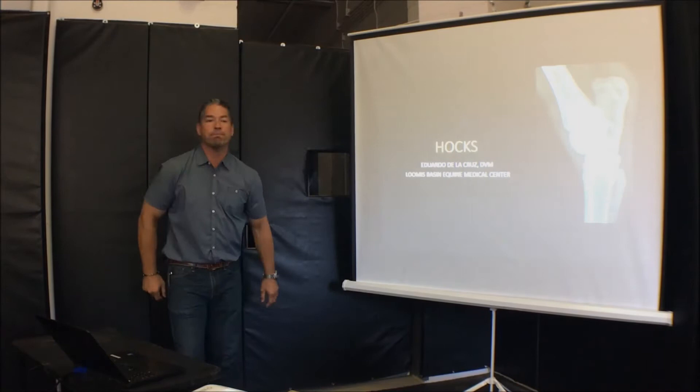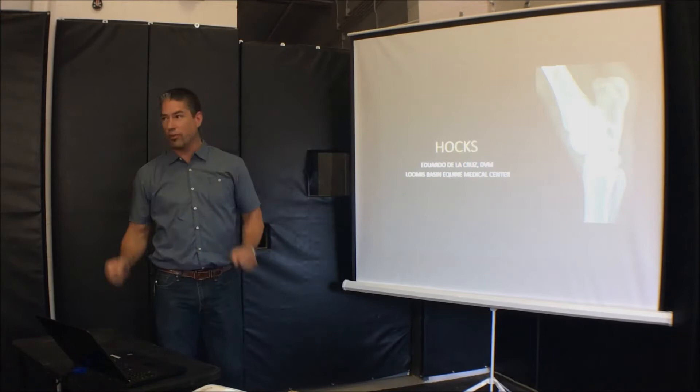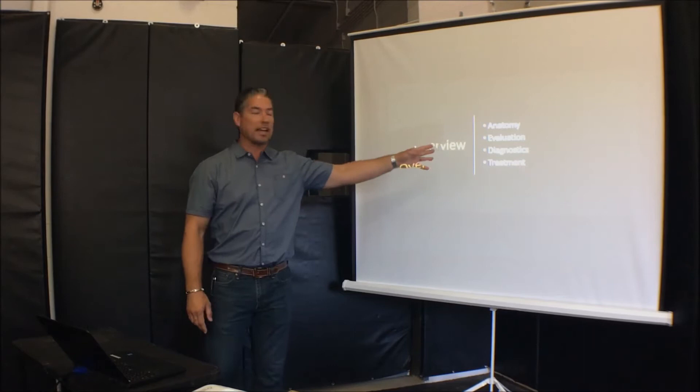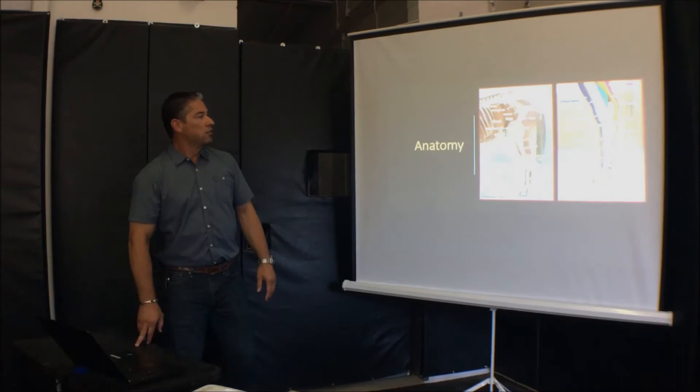Good afternoon, everyone. Hope everyone's enjoying the day. We're going to be talking about hocks today. We have about 20 slides so we're going to go pretty quickly through them. Questions towards the end, please, unless they're burning. We're going to do a quick overview — anatomy, evaluations, diagnostics, and then treatment.